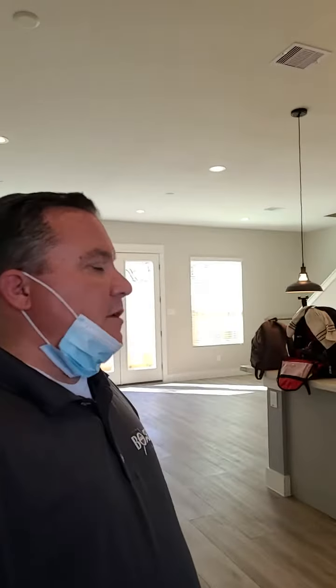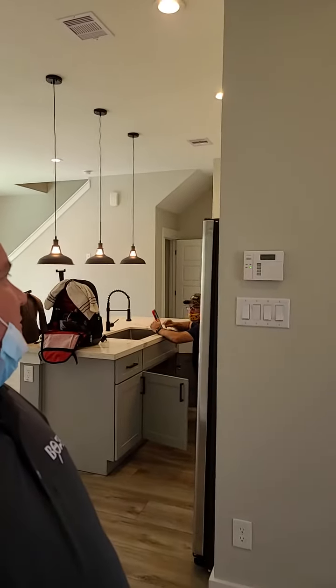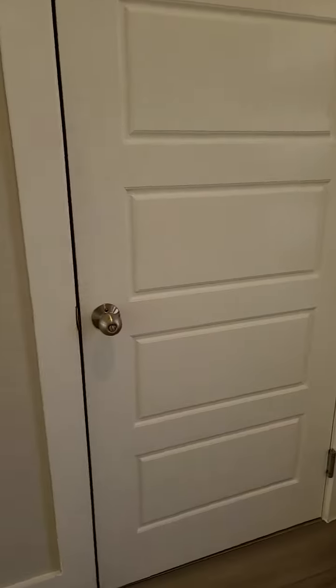Hello everyone, this is Eric Christie with Boxer Inspections. We are in a new construction home today, working with another inspector. This is Ryan. He came out here to show me some stuff and I was going to share something with him. I'm hoping to learn both ways, but while I'm here making some videos, I'm going to talk about garage doors.